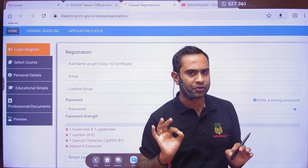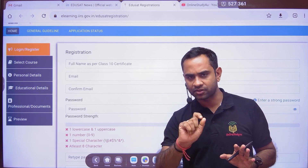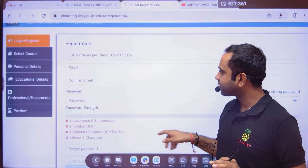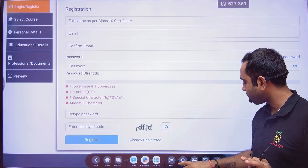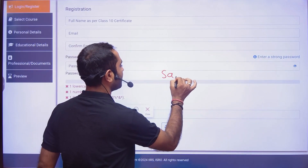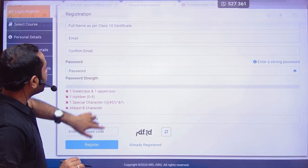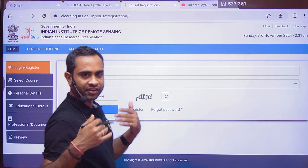You will receive an email on your email ID asking you to confirm. Go to your email and click on 'Confirm Activity.' After completing this, use the same link again — this is an important point. On the same link, click on 'Already Registered' because after your initial registration, you will use your email ID and password to log back in.